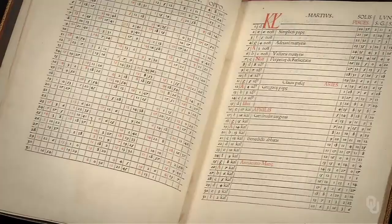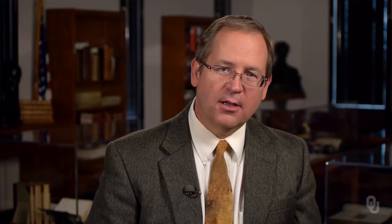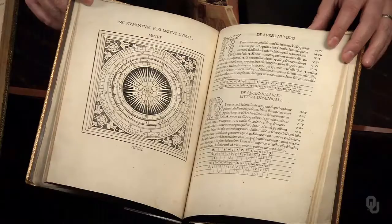Regiomontanus here predicted the positions of the sun and the moon, and the occurrences of lunar and solar eclipses for 30 years. Circular calculating devices are called volvels. Here's a volvel for calculating the position of the moon. The book itself has become a scientific instrument.